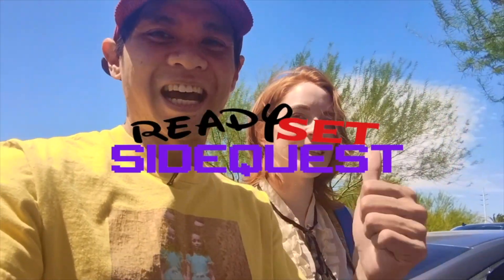Hey guys, we're here at Sourdough Pizza Company, Twisted Pizza, this really popular new spot that we heard about that everybody's been raving about, so let's go ahead and check it out. Ready, set, side quest!